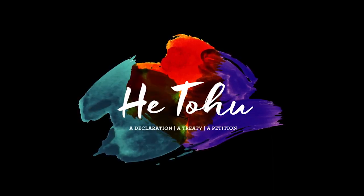Hetohu is a permanent exhibition of three iconic constitutional documents that shape Aotearoa New Zealand: He Whakaputanga, the Declaration of Independence of the United Tribes of New Zealand; Te Tiriti o Waitangi, the Treaty of Waitangi; and the Women's Suffrage Petition. These fragile and precious documents are kept in the document room, which is inspired by the form and function of a waka huia, a treasure container.